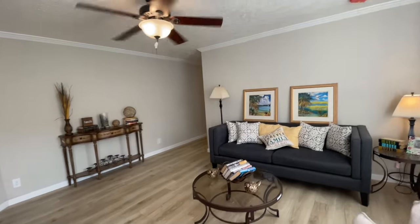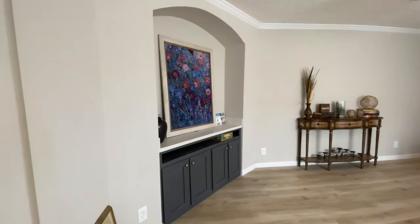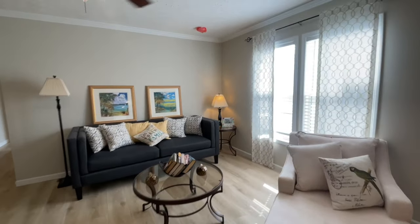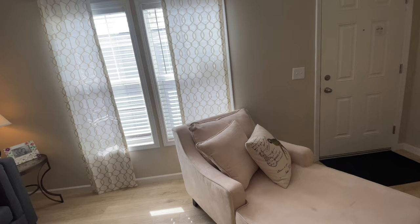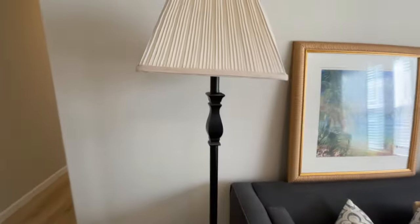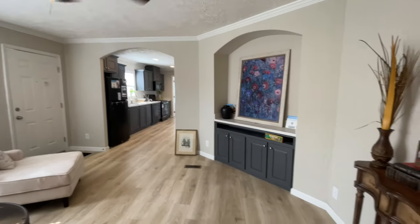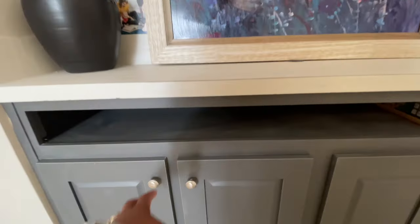This single wide is absolutely unbelievable. I can't wait to show you all the features. First things first, I love the angles in this room. The natural color of the vinyl in this room is absolutely beautiful. I love all the sunlight coming into the home — it's just gorgeous. This is the living room. You have a ceiling fan in this room, and even though it's a single wide, it's a lot of space. It's open and I love the archways.